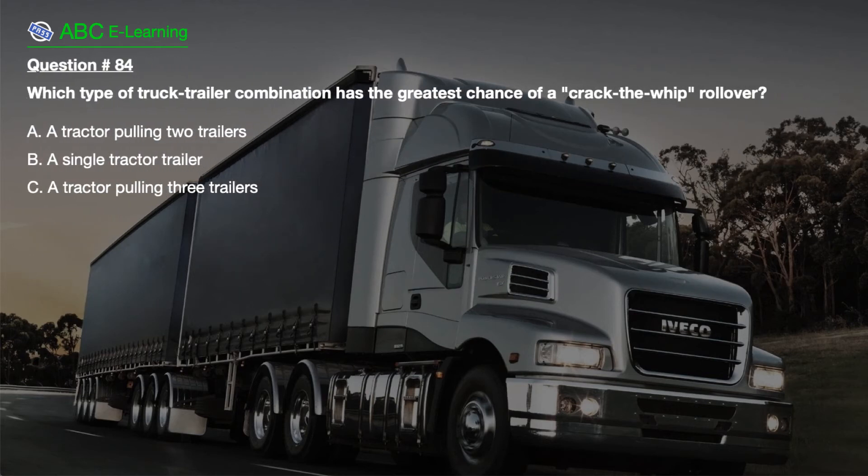Question number 84. Which type of truck-trailer combination has the greatest chance of a crack-the-whip rollover? A. A tractor pulling two trailers. B. A single tractor trailer. C. A tractor pulling three trailers.